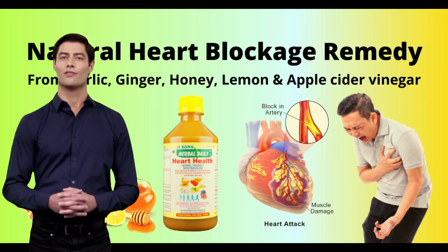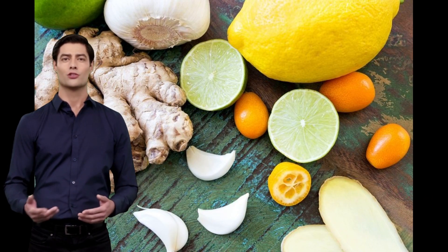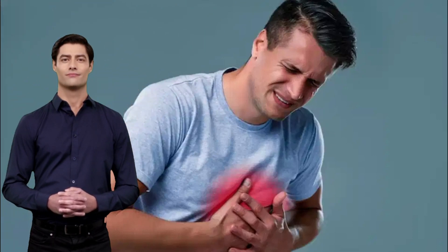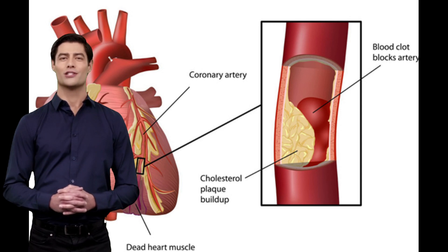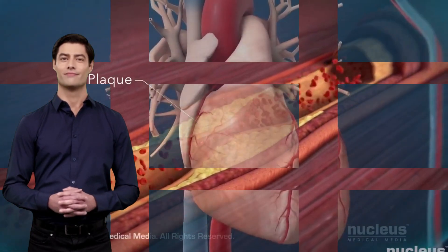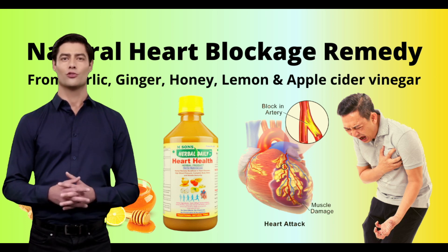Brought to you by Herbal Daily — Herbal Daily Heart Health. It is made with a combination of garlic juice, ginger juice, lemon juice, honey, and apple cider vinegar. It has been used for centuries for heart problems. Its consumption provides many benefits: it removes heart blockages, controls cholesterol, naturally thins blood, relieves constipation and gas, improves blood circulation, detoxifies the body, and strengthens heart muscles.